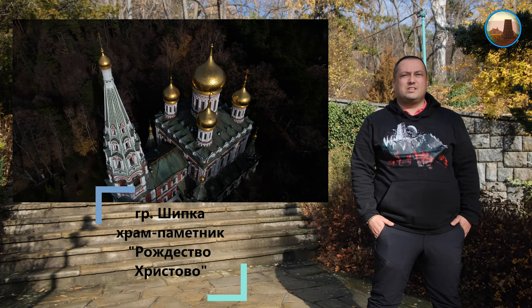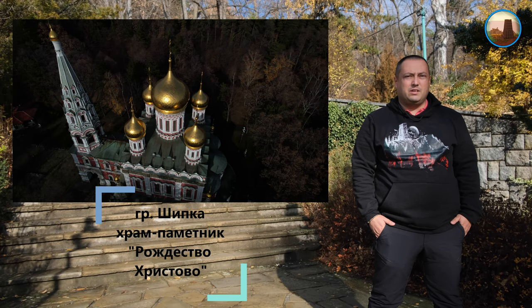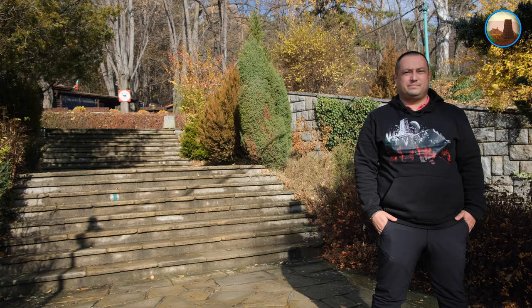Здравейте приятели! Днес заедно с вас ще посетим град Шипка и ще разгледаме 92-ят от 100 национални туристически обекта на България – Храм Паметник Рождество Христово, посветен на героите от Руско-Турската война.